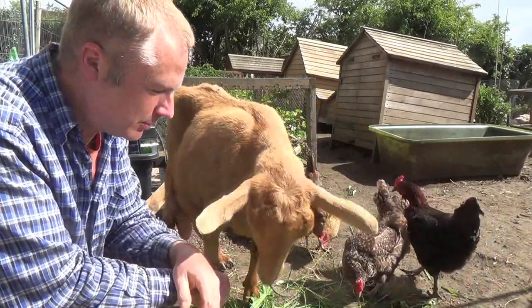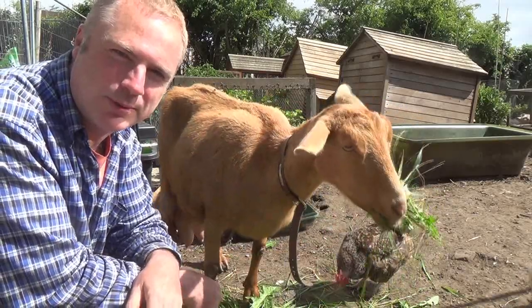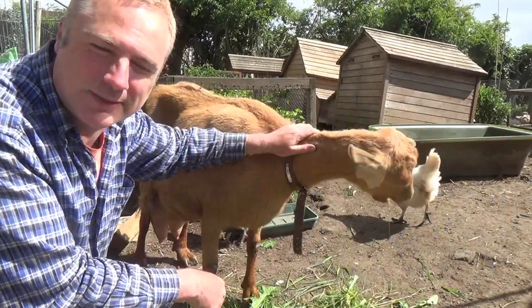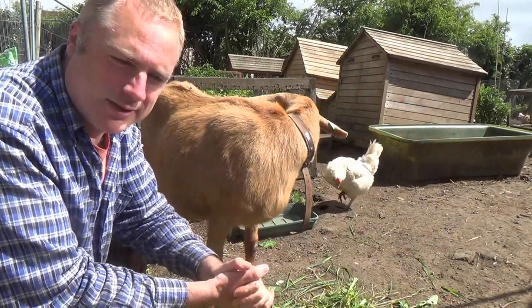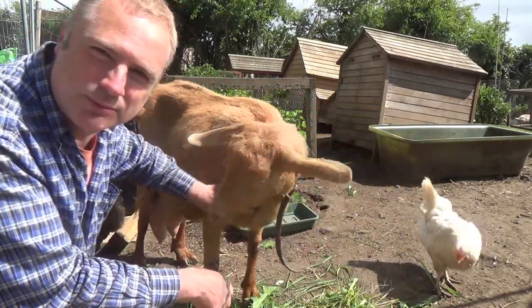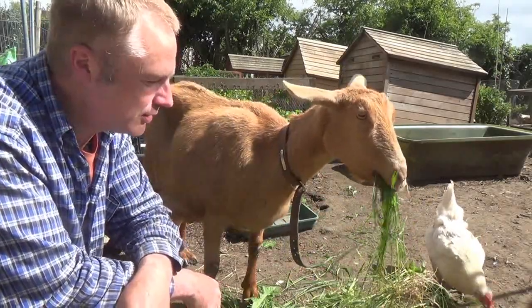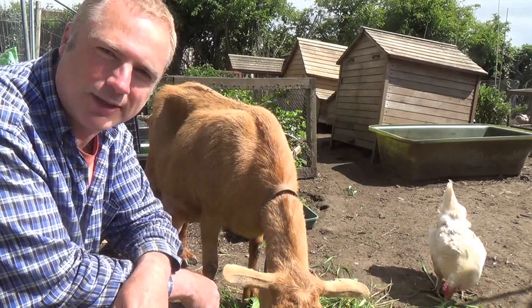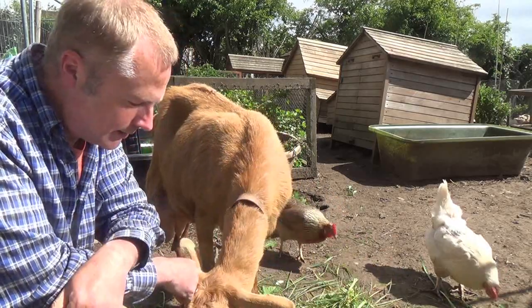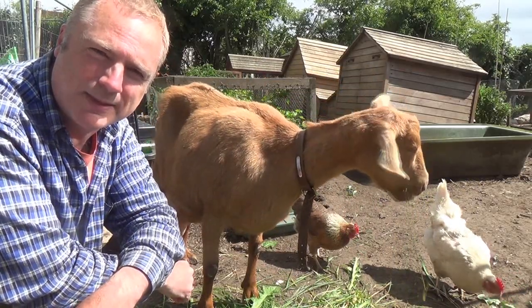Now we have Pinky here. We've had one or two problems over the past couple of weeks because she was due to give birth a couple of weeks ago and it all went horribly wrong. Sadly we lost the two kids and they had to be born by cesarean section — it was a bit of an emergency operation in the middle of the night. A couple of times we thought we were going to lose Pinky as well, but as you can see she has pulled through. She's got a healthy appetite, eating well, and I'm milking her — we're getting two liters of milk a day.